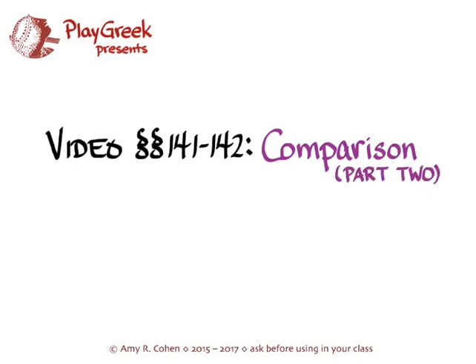This video is the second video to cover comparison, and it's for the material in sections 141 and 142 of Hanson and Quinn's Greek and Intensive Course. Hanson and Quinn covers those sections on pages 543 to 545.